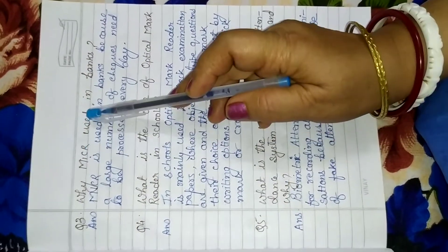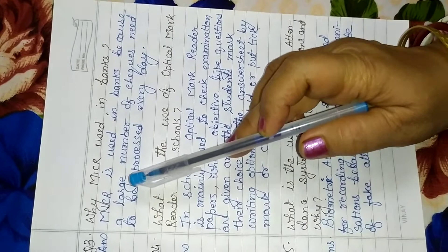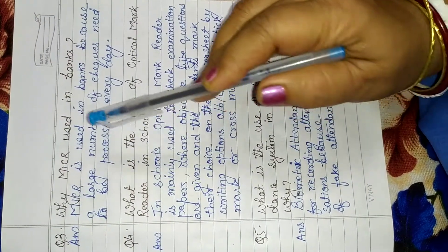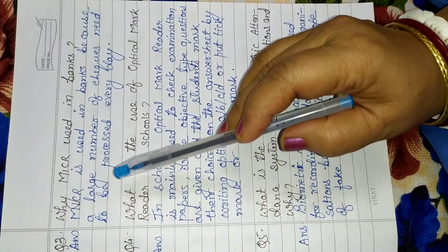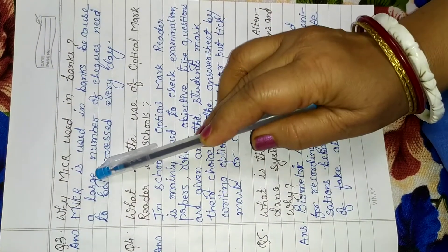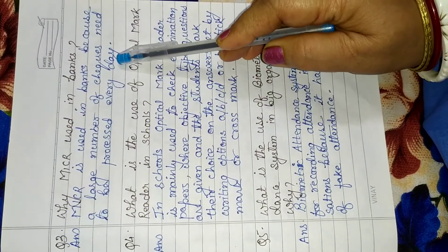Why is MICR used in banks? As I have told you in my previous video, MICR is specially used in banks because a large number of checks need to be processed every day, and MICR does this processing very fast. So the answer will be: MICR is used in banks because a large number of checks need to be processed every day.